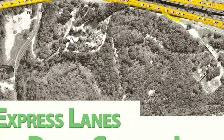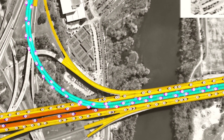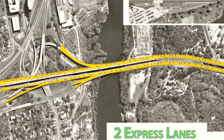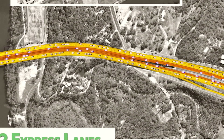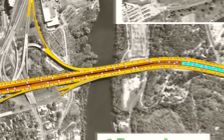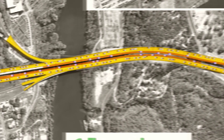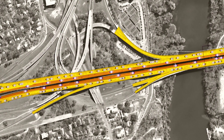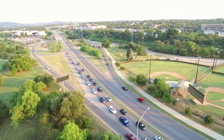The first configuration was two express lanes in each direction with direct connections into downtown. The second was two express lanes in each direction without direct connections. The third scenario was one express lane in each direction with direct connections. We also had a no-build or do-nothing alternative that included none of the proposed Mopac South improvements.